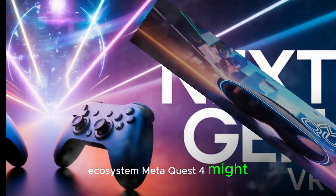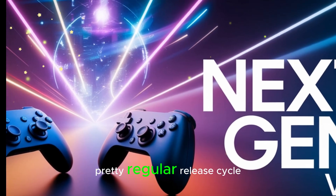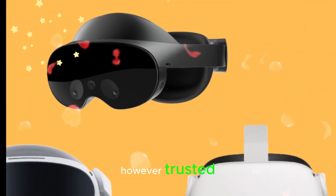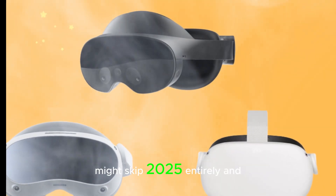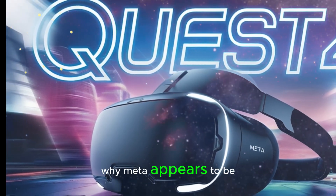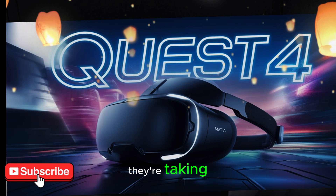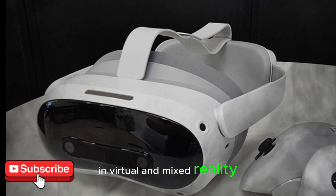MetaQuest 4 might not launch in 2025. Historically, Meta has stuck to a pretty regular release cycle, launching a new Quest headset every year or two. However, trusted sources and internal leaks now suggest that the MetaQuest 4 might skip 2025 entirely and instead debut in 2026. Meta appears to be recalibrating its strategy — rather than pushing incremental updates every year, they're taking more time to deliver meaningful innovation that truly moves the needle in virtual and mixed reality.